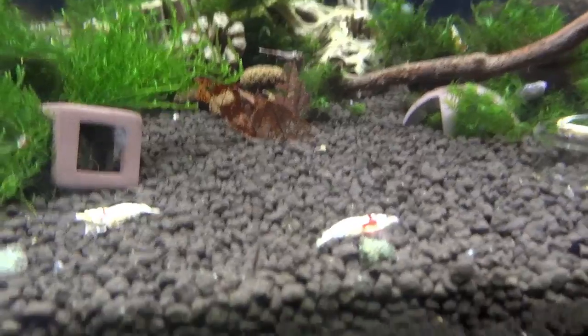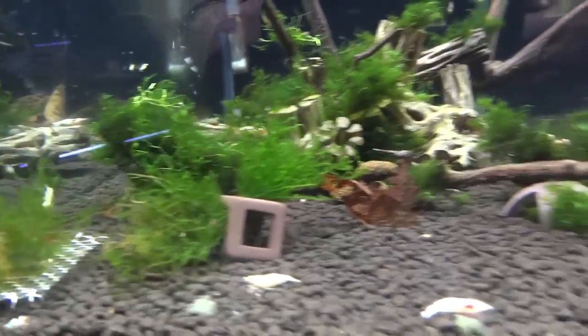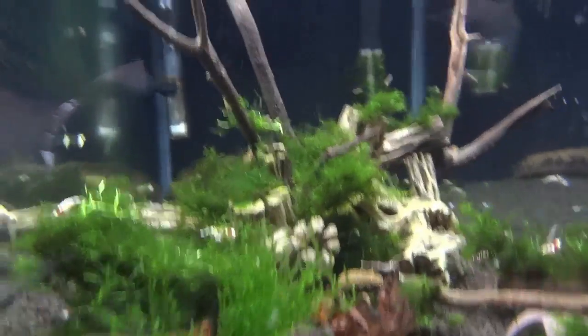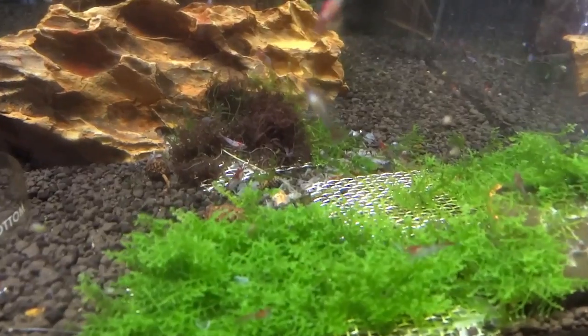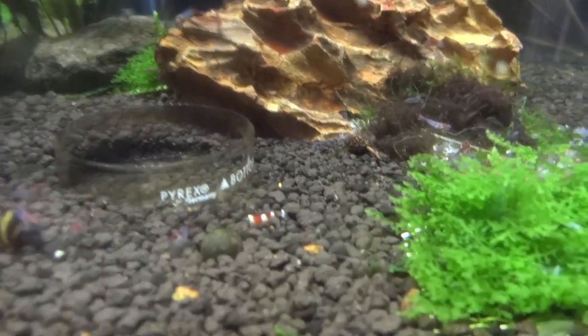High grade crystal reds — they're doing good. I had a couple of berried ones. I haven't seen any shrimplets yet, so we'll just keep our eyes on that. Red rillies are doing good, been breeding a little bit. Oh — there's a crystal red that made it into that tank somehow. I'm going to have to net him out.